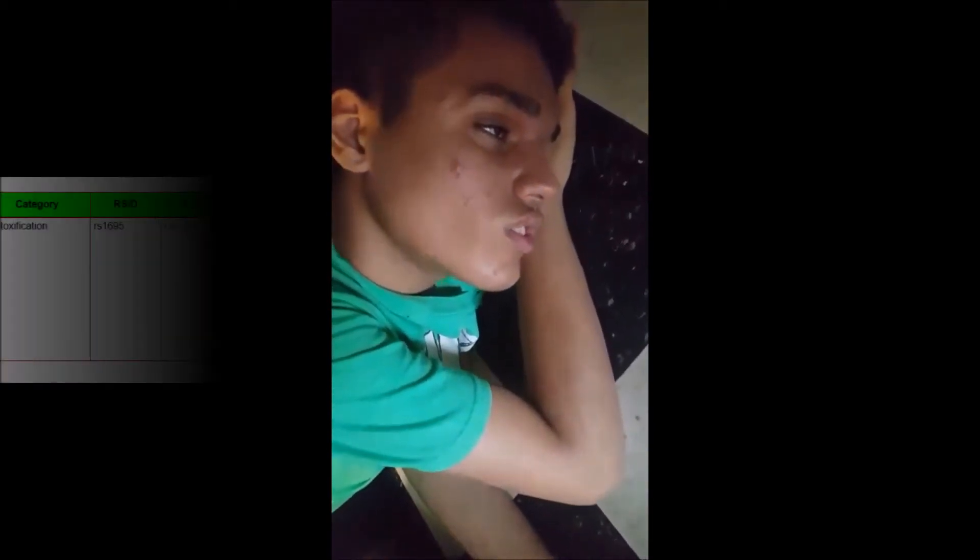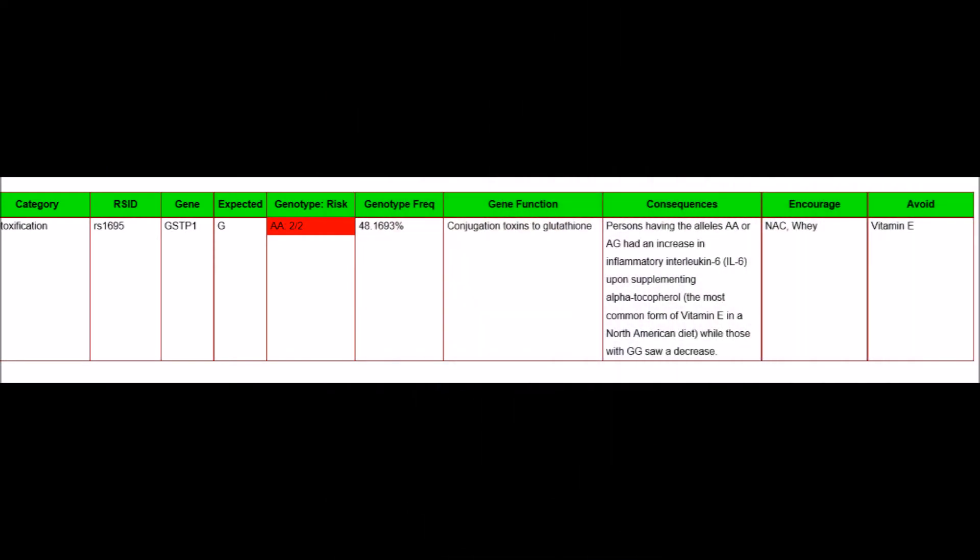He has the MTHFR mutation RS1695. People with this mutation have an increased inflammatory response when vitamin E is introduced to the body. So now since he can't have vitamin E, I have to find him a multivitamin that doesn't contain vitamin E.